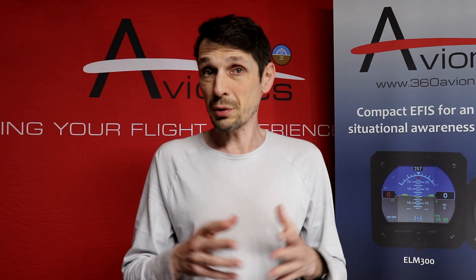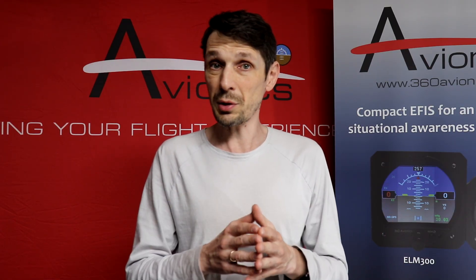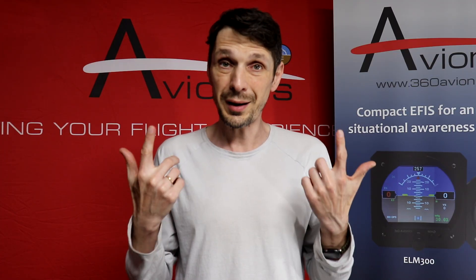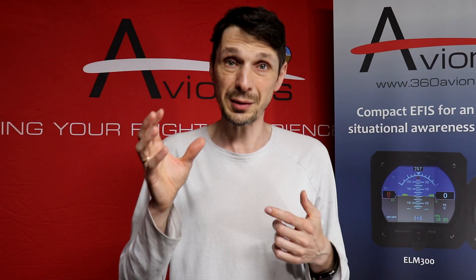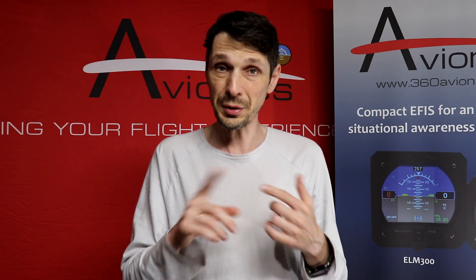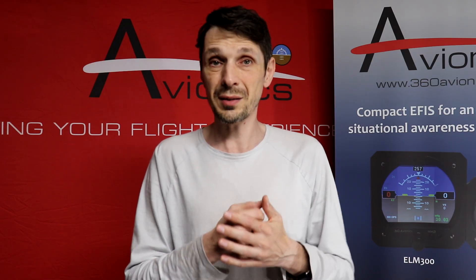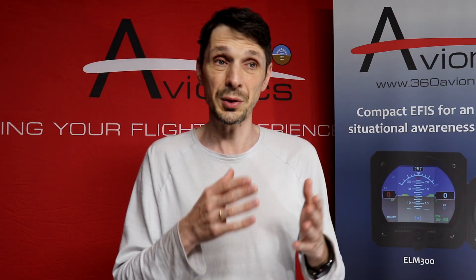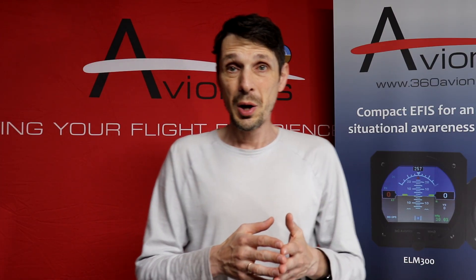Finally, if you don't have Starlink in your airplane, that's fine. You can just use a Wi-Fi dongle. If you fly not that high and your phone still has cellular connectivity and internet, you can still send the data — using the Wi-Fi channel instead of the Starlink channel.